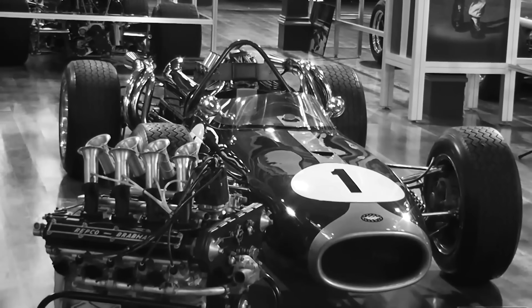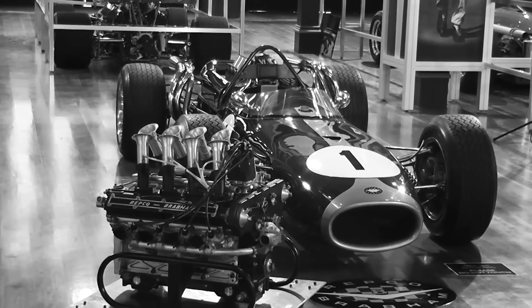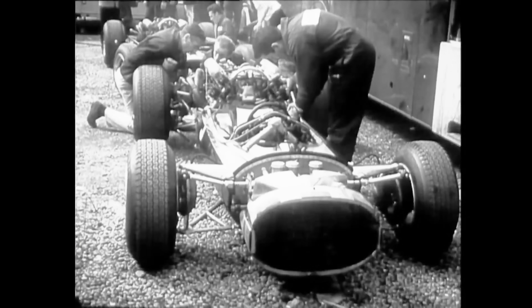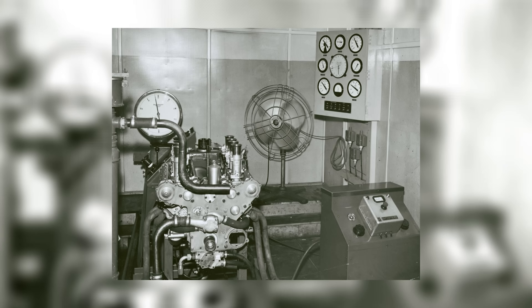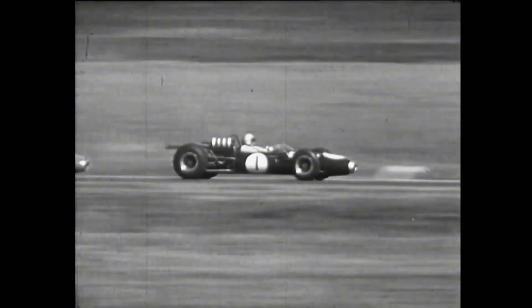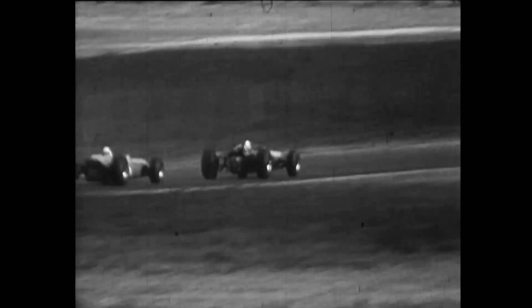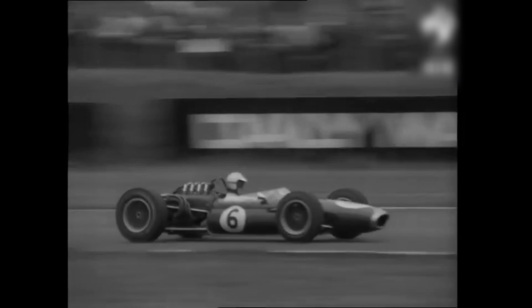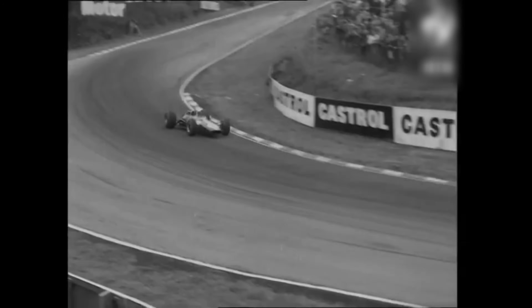Without the romantic gloss, the point is simple. The Repco 620 turned a simple plan into silverware. Choose an engine that fits the frame. Choose valve gear your mechanics can service blindfolded. Choose an oil system that forgives, and accept that a smaller number on a dyno can grow into a larger number on a points table. The car didn't frighten rivals by the meter — it eroded them by the hour. Motorsport loves breakthroughs that roar, but championships often belong to patience disguised as engineering. In 1966, and the year that followed, the Brabham-Repco partnership treated design as risk management.